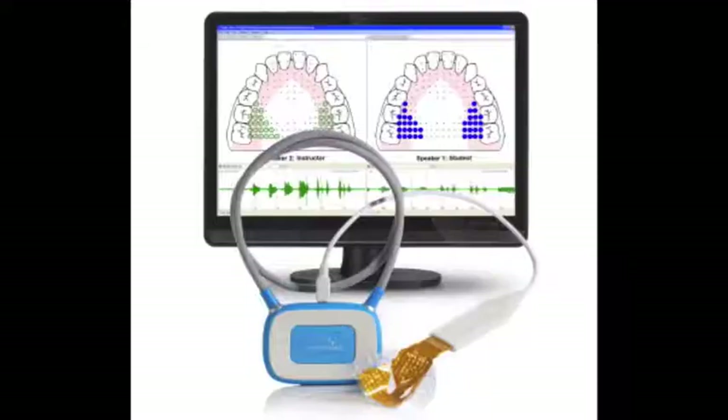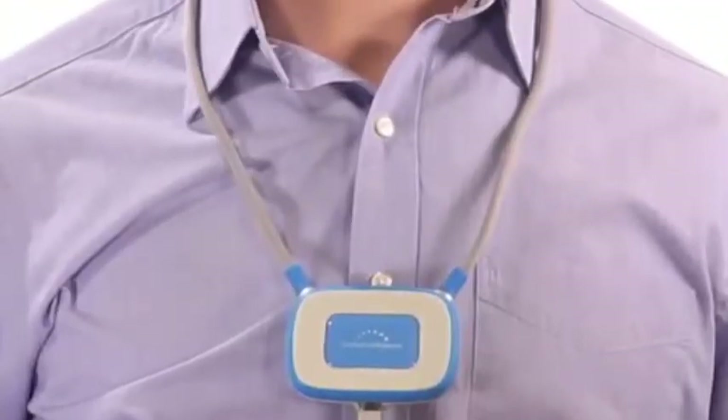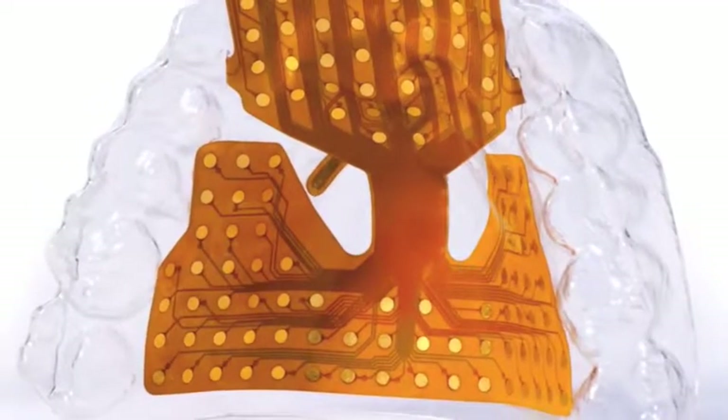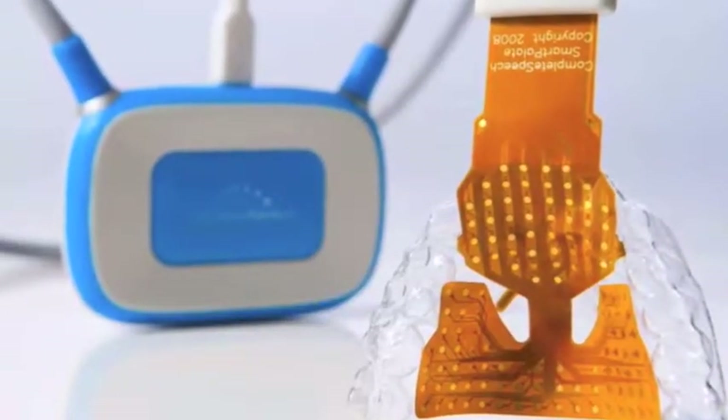Currently, we will be looking at the Complete Speech Smart Pallet EPG system and basing our demonstrations on its functioning. For easier understanding, we will refer to this system as the Smart Pallet. The Smart Pallet has 126 sensors to detect tongue-to-pallet contact, much better than the 1938 version.